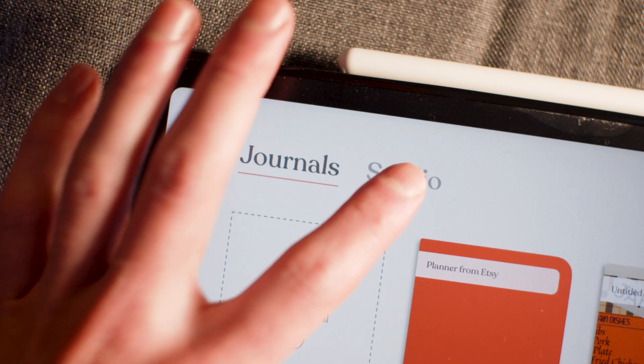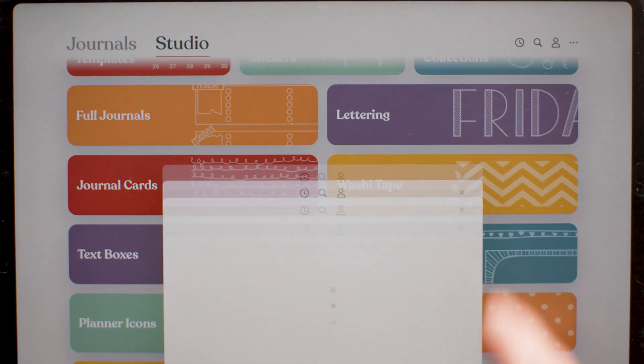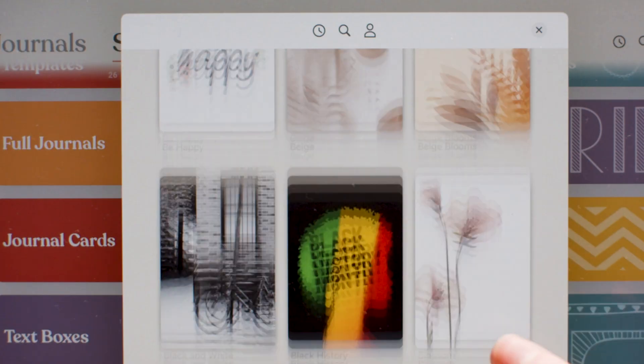So what's that? That, my friend, is the studio. It's got tons of stuff — washi, frames, journal cards, and more.